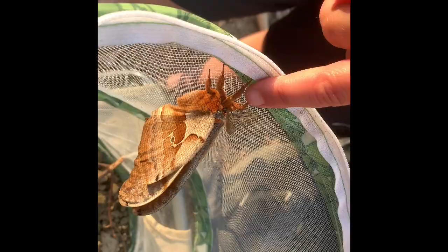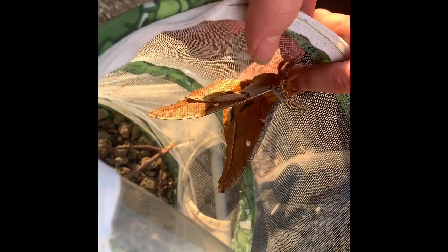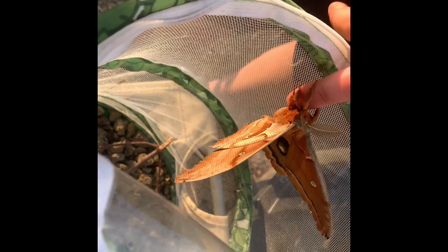See if you can get him to get on your finger. There you go — be gentle. His feet might be sticking, or he's just not ready yet. There we go. Oh, look how beautiful.